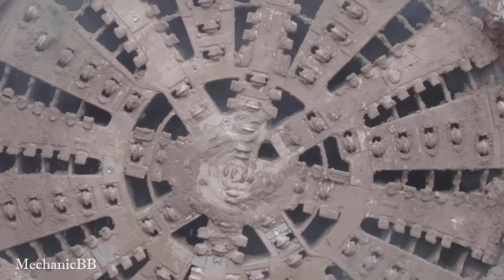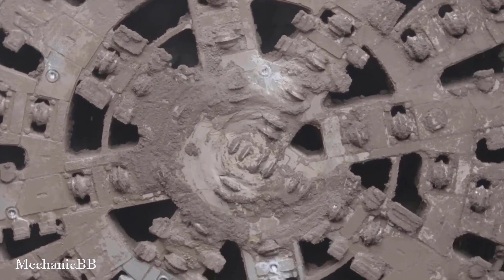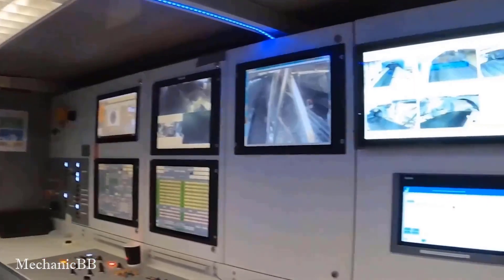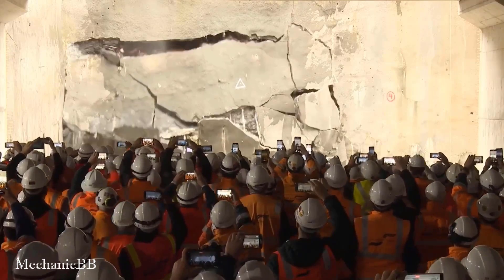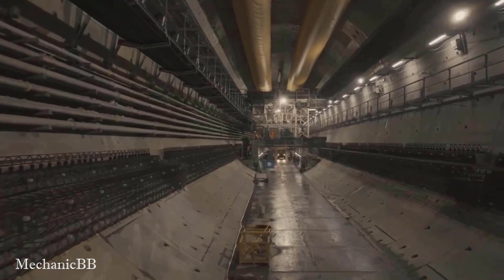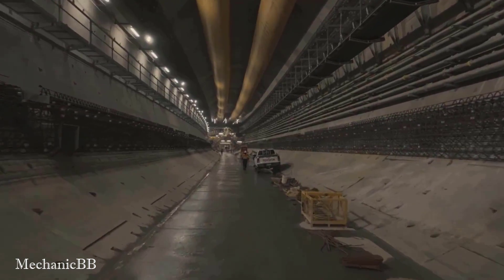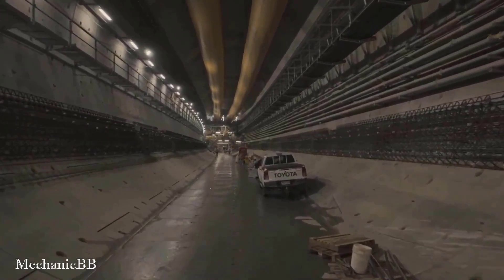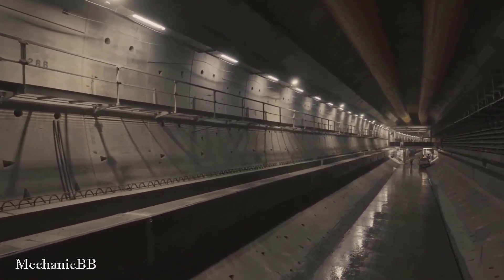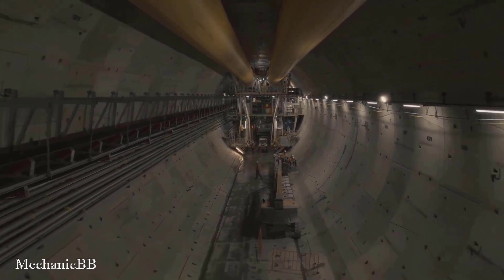The TBM includes a system for removing the excavated material from the tunnel. Tunnel boring machines work by applying pressure to the cutting head, which breaks apart the rock or soil in front of it. Here is the inside of the tunnel it created, built by engineers very firmly, neatly, and spaciously.